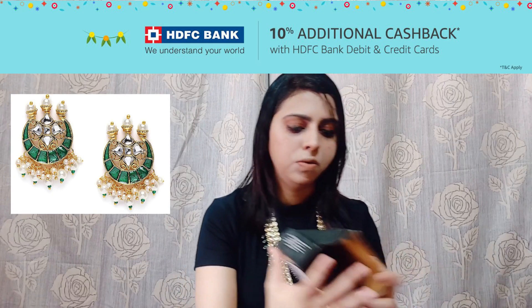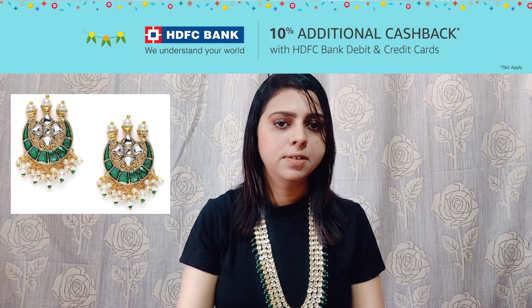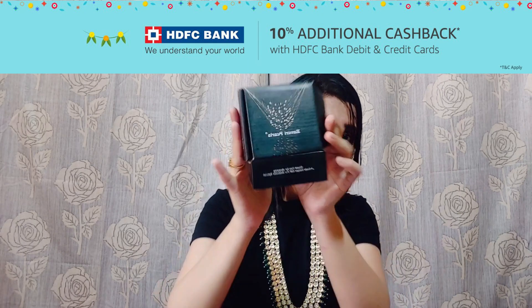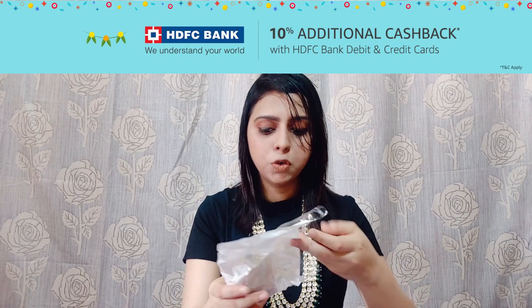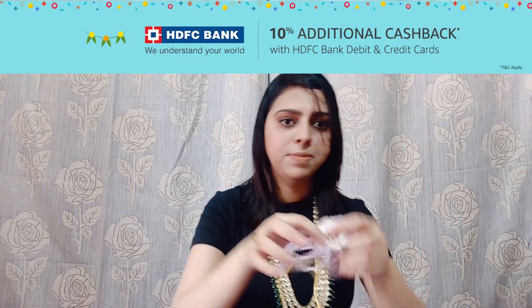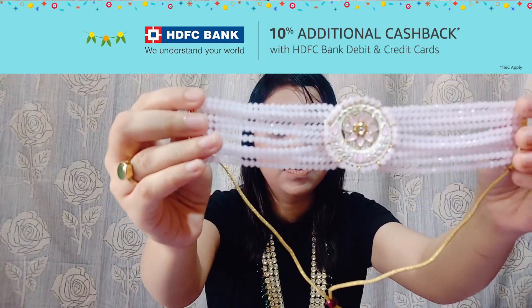Now moving on to the next one, which is by the brand Zaberi Pulse. As you can see, this is the next piece. This is also a choker. This piece has a very unique color — I don't think you guys are having this color. This is like a joker-style choker.